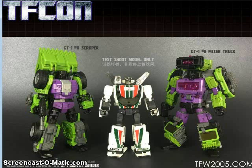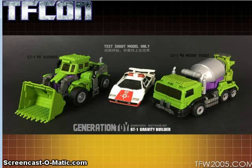Generation Toy showed off some colored test shots of their Gravity Builder figure — that's Scrapper and it looks like the other one is Mix Master. You can see Scrapper and Mix Master in their alt modes.